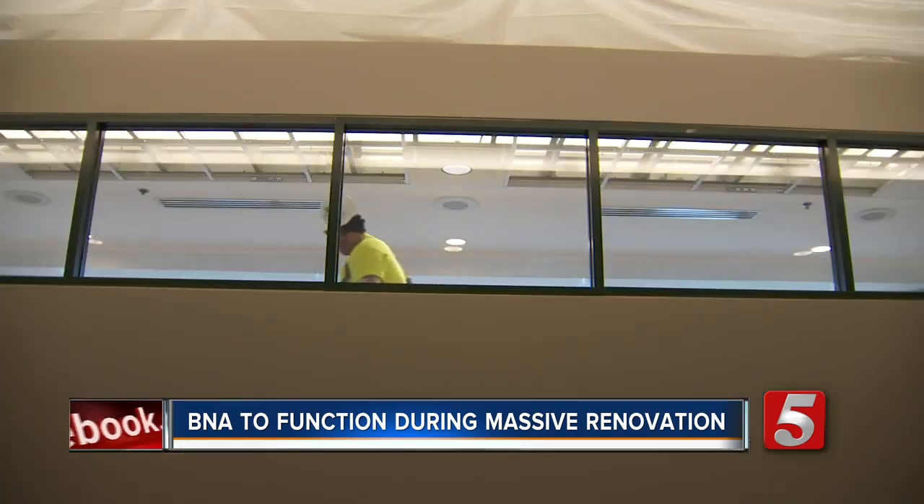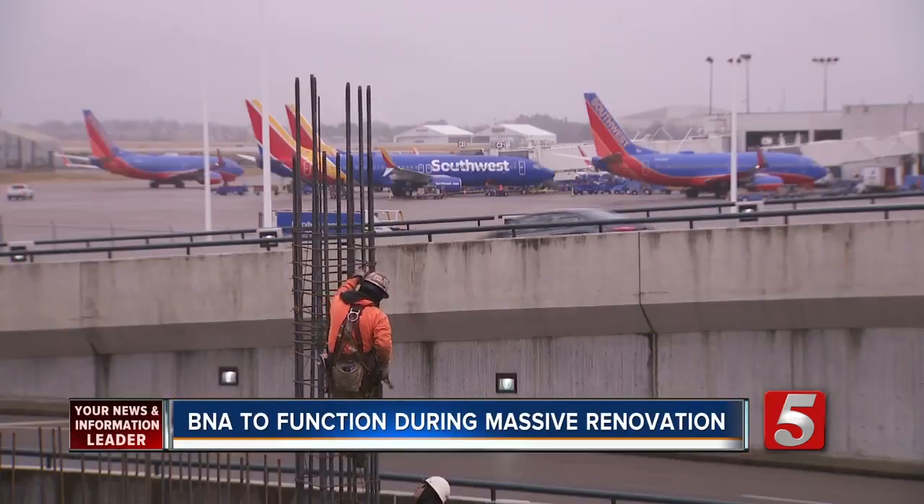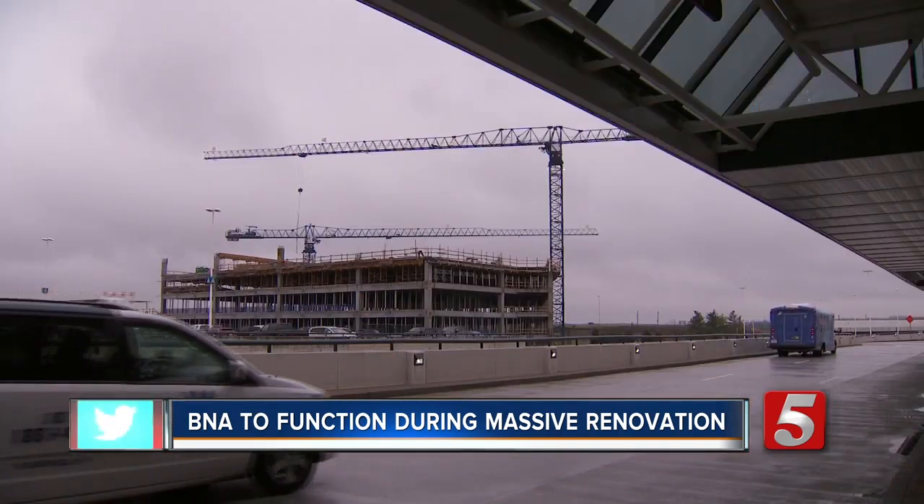It's a top to bottom renovation. There are lots of challenges ahead, especially with the major changes that are coming. Airport chief engineer Tracy Holton says you'll notice the dust if you're headed out for Christmas.